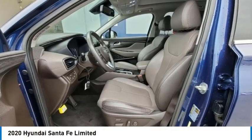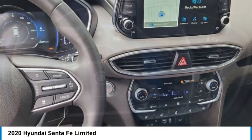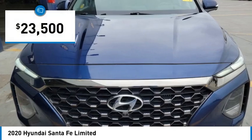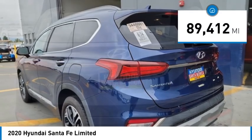We are pleased to show you the 2020 Santa Fe — style, quality, performance, value. Need we say more? And it is priced below $25,000. This vehicle has less than 90,000 miles.